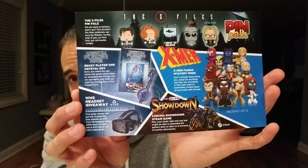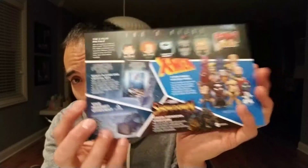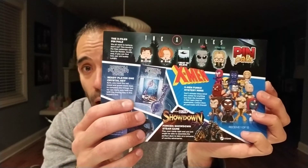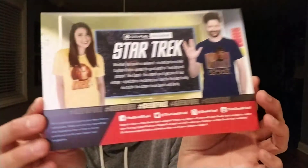So that's everything that came in this box. I'm pretty sure it's March, not 100% sure, but it doesn't change much. Here's the back of the card showing all the different items: the X-Men blind box, the Ready Player One crystal keychain, the Forced Showdown downloadable game, the opportunity to win the VR headset, the X-Files enamel pin, and the Star Trek t-shirt. That's the women's version and the men's version shown on the card.